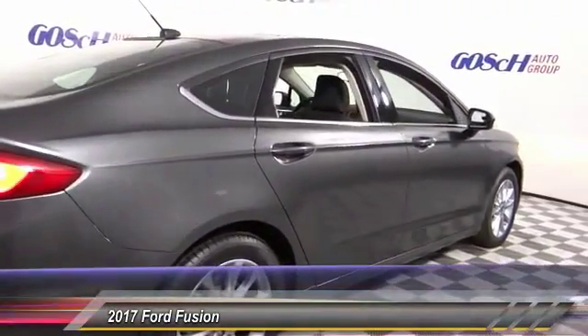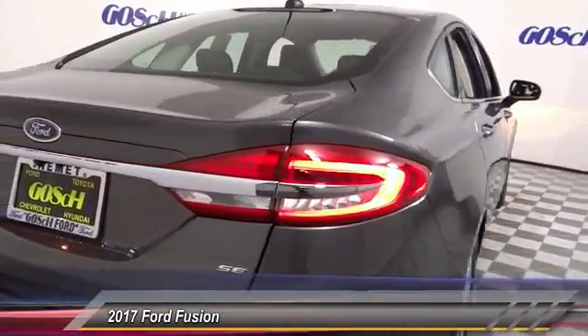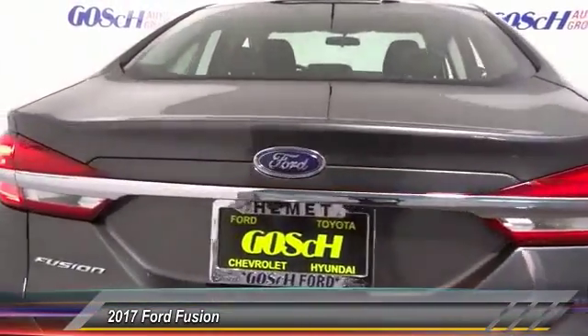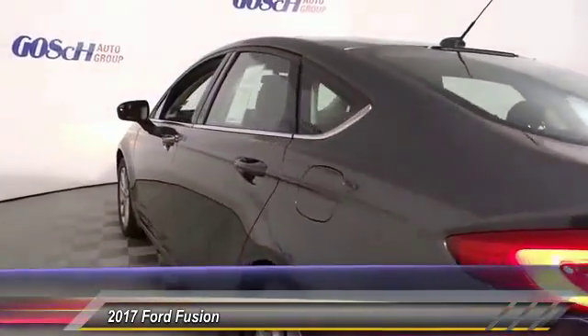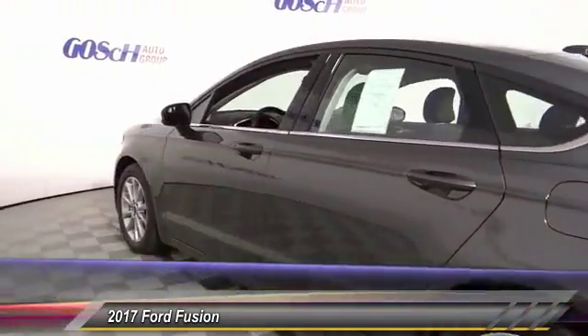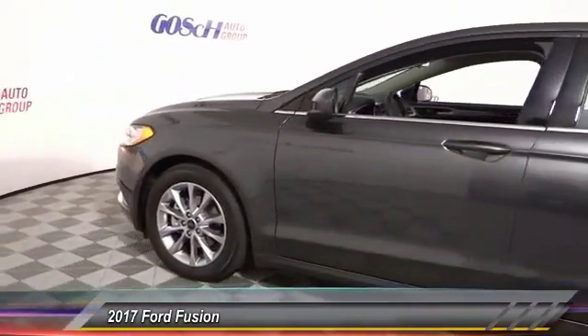Here are some of this vehicle's great options: backup camera, keyless entry, traction control, automatic stability control, child safety locks, security system, dual front airbags, power seat, tilt steering wheel, telescopic steering wheel. Come see the car for yourself.